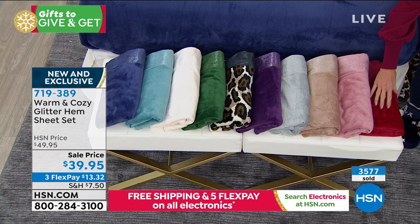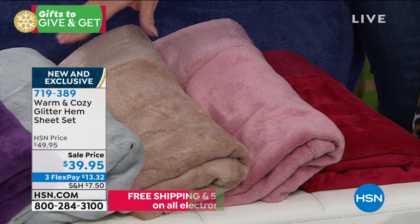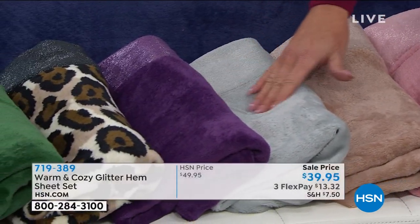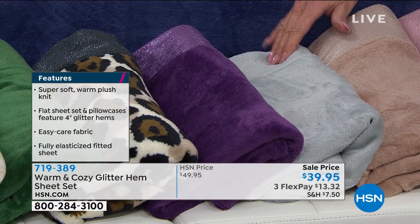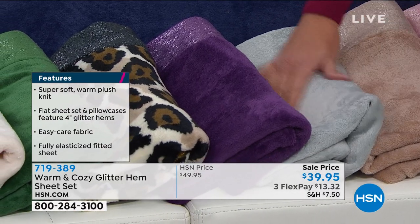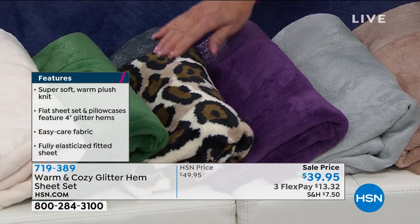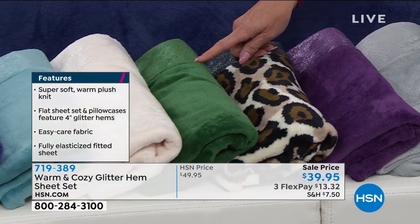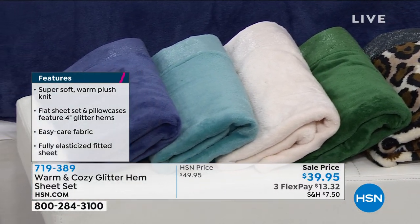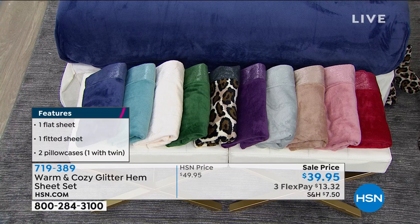Colors available include a beautiful scarlet red, rose, taupe, silver, purple, leopard, emerald green, antique white, teal, and navy blue. All for under $14 with three flex payments. Ellen Banner — we love our plush sheet sets and this is the last one of the season.